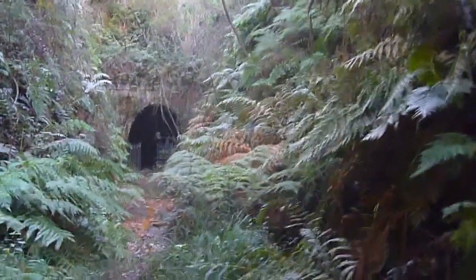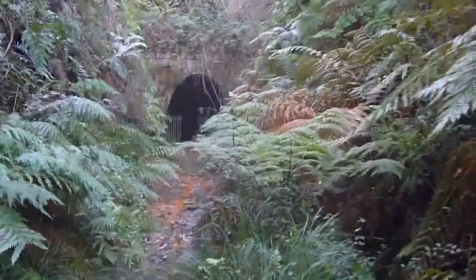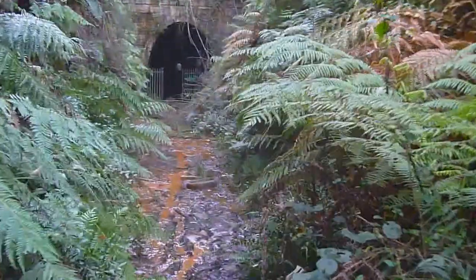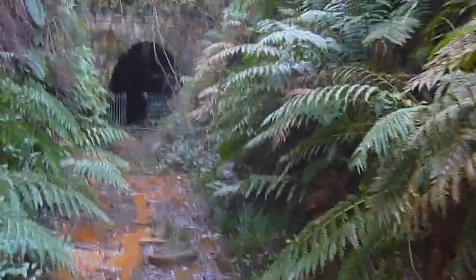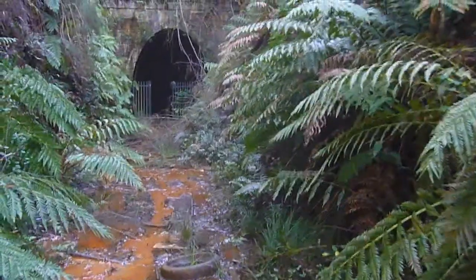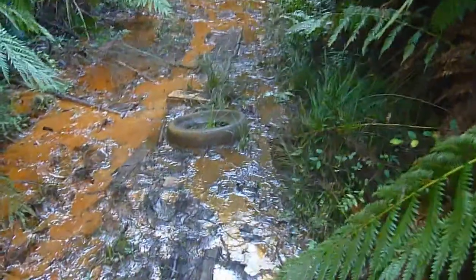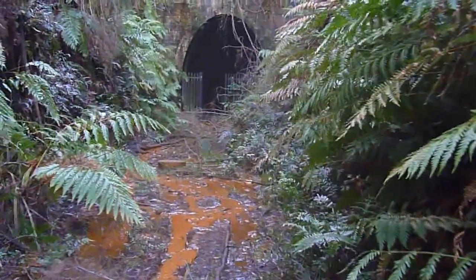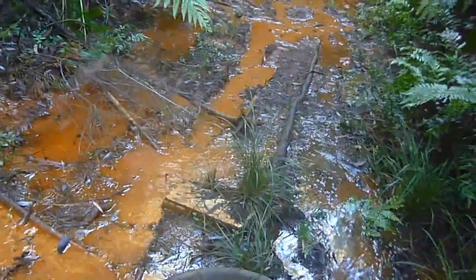Oh no — how are we going to navigate that, Mav? Look at that — how are we going to get through there? That's filthy. Are we going to come all this way and not go? I'm thinking about going to the other side. They have got bits of wood and a tyre put on either side.